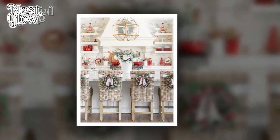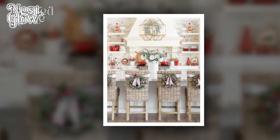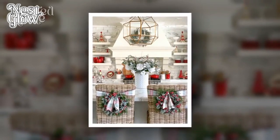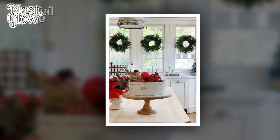6. Thoughtful Ornaments. Selecting a few carefully chosen ornaments can make a big impact in a small kitchen. Hang them on cabinet handles, kitchen hooks, or even on a small decorative tree. Choose ornaments that resonate with your personal style while adding a festive touch.